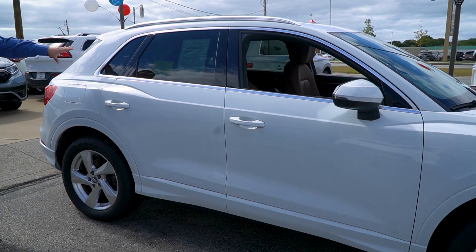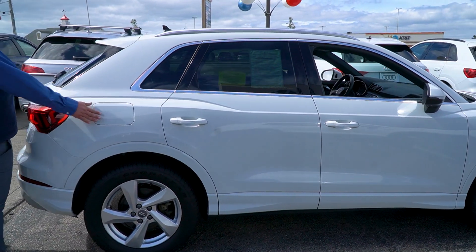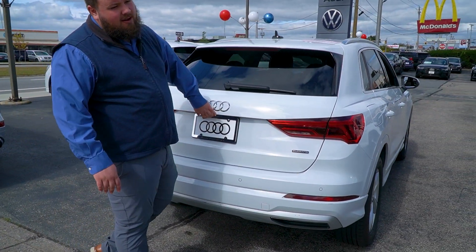Got your alloy accents throughout, keyless entry on all four doors, gas tank on the opposite side — of course regular gas in the Q3. LED tail lights and sensors in the back here, of course Audi.